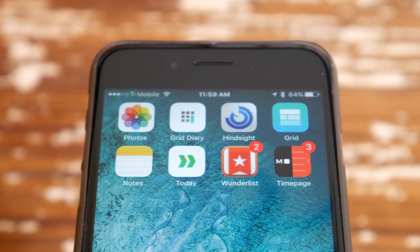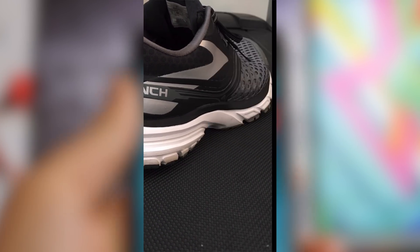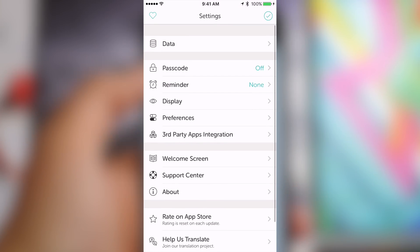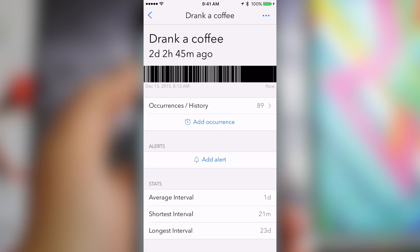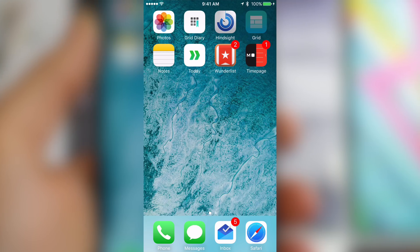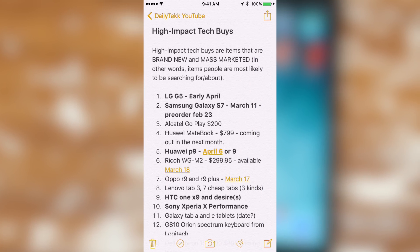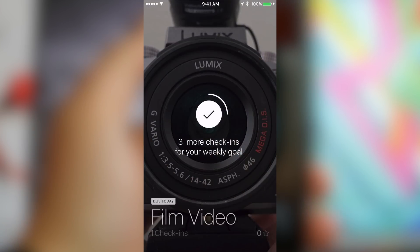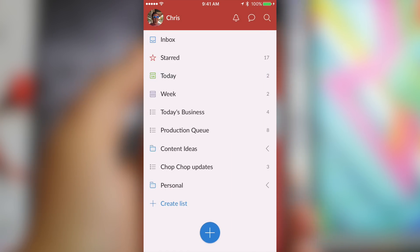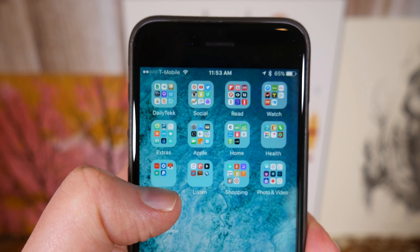Now the eight apps that I keep on my home screen, those change from time to time. Right now I've got my Photos app because I use my phone as my camera more than just about anything else. Then I've got Grid Diary which helps me keep track of my days, Hindsight for keeping track of specific things like how much coffee I drink or how often I get takeout or fast food, a mood boarding app which I use to keep track of video shots, Apple's Notes app which I recently replaced Evernote with, an app called Today which is for building habits, Wunderlist where I store all of my video and article content ideas, and Time Page which is the best looking calendar app I've ever seen.